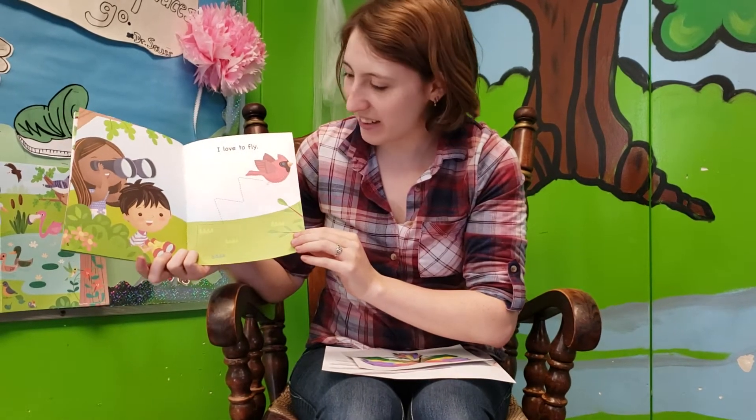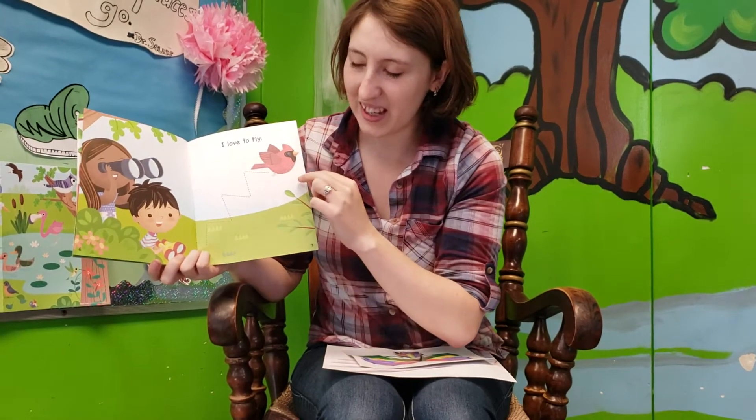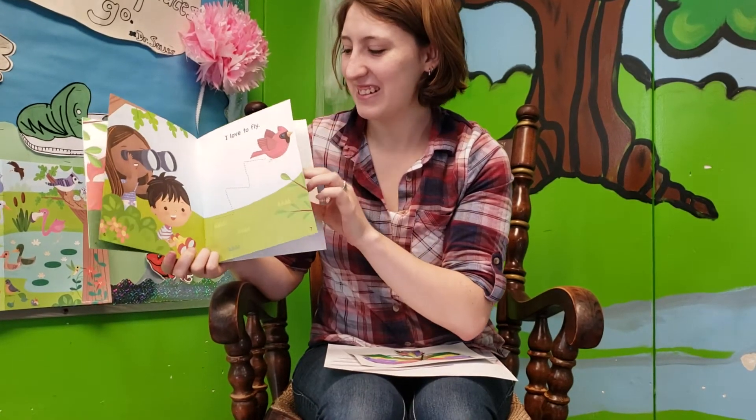I love to fly. These two are watching the bird fly. I bet if you'd go outside, you could see some birds flying too. Or maybe listen to their lovely song.